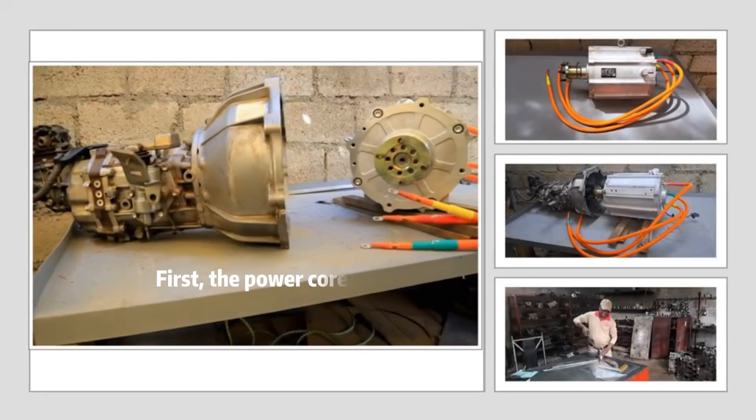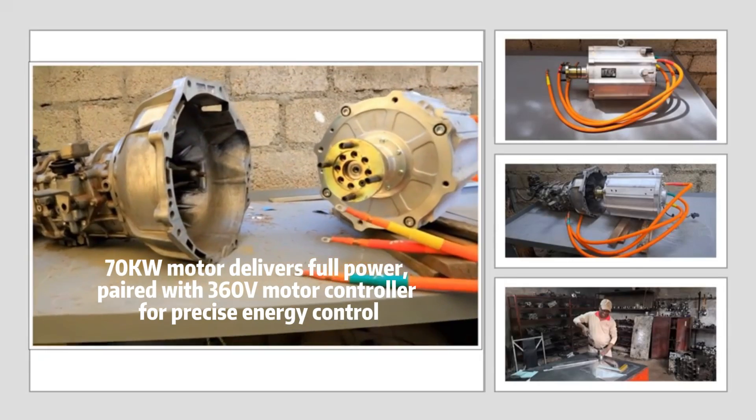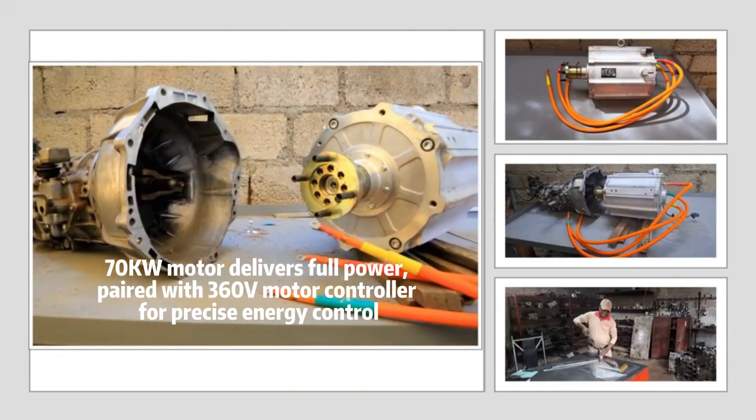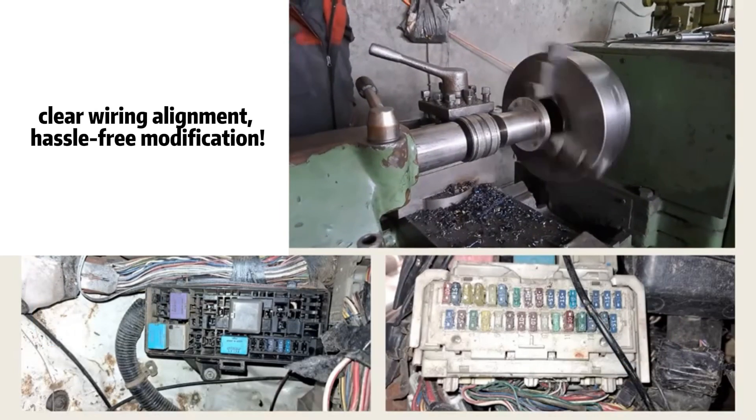First, the PowerCore: a 70kW motor delivers full power, paired with a 360V motor controller for precise energy control, clear wiring alignment, and hassle-free modification.